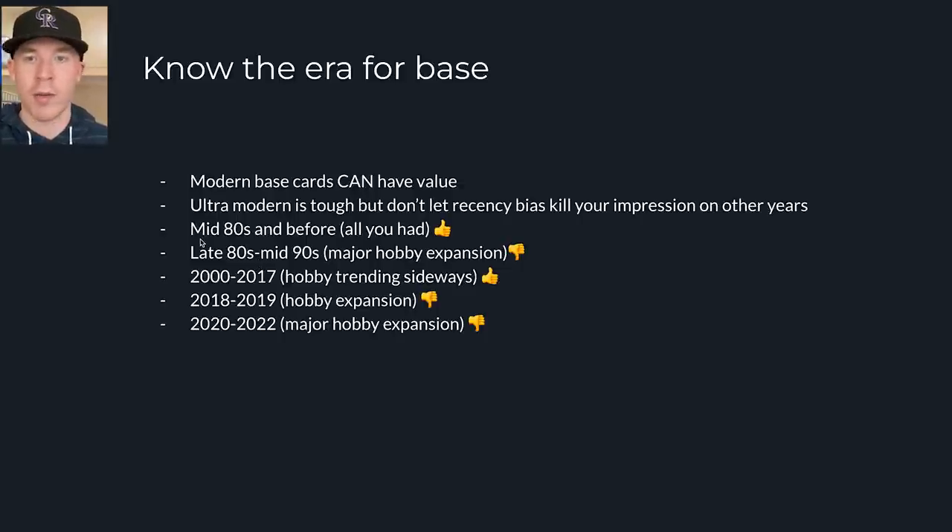If you know the era you're buying and you can buy accordingly — say you want to buy parallels in the ultra-modern era — but in the 2000-to-2017 era, you can buy a Mike Trout base rookie and it has value. In the late 80s, you probably didn't want to buy base. In the mid-80s and before, that's all you had. So just know when you're buying and what you're buying. Over the course of the entire history of the hobby, most cards are carrying value as base cards.